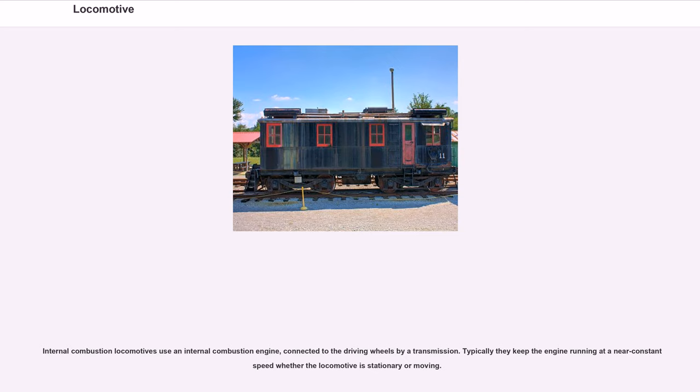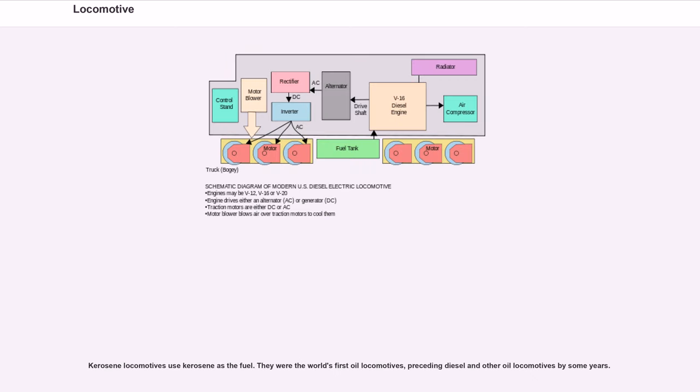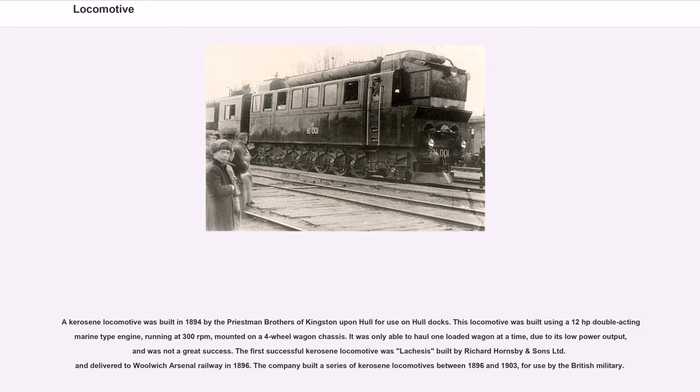Internal combustion locomotives use an internal combustion engine connected to the driving wheels by a transmission, typically keeping the engine running at near constant speed. Kerosene locomotives use kerosene as fuel and were the world's first oil locomotives, preceding diesel by some years. A kerosene locomotive was built in 1894 by the Priestman Brothers of Kingston upon Hull, using a 12-horsepower double-acting marine-type engine running at 300 rpm on a four-wheel wagon chassis. The first successful kerosene locomotive was Lachesis, built by Richard Hornsby and Sons Ltd. and delivered to Woolwich Arsenal Railway in 1896. The company built a series of kerosene locomotives between 1896 and 1903 for use by the British military.